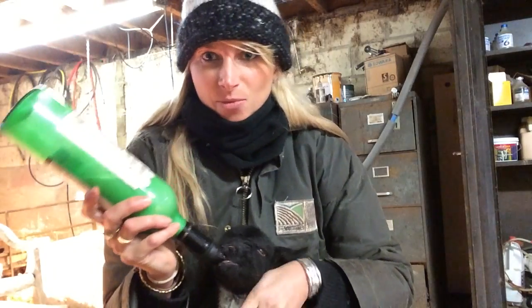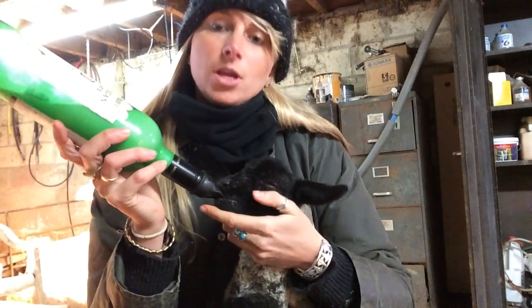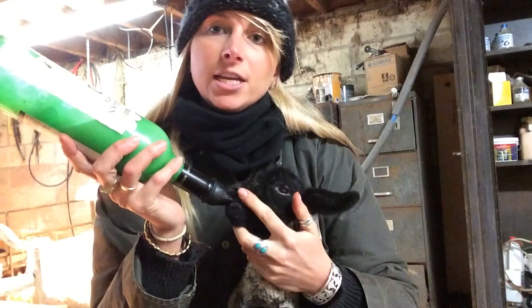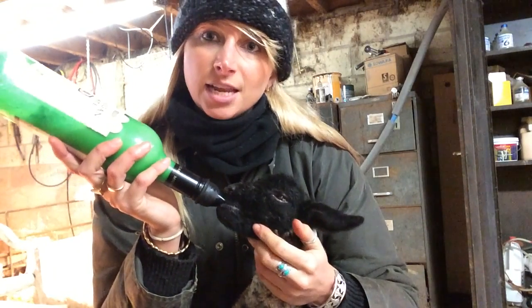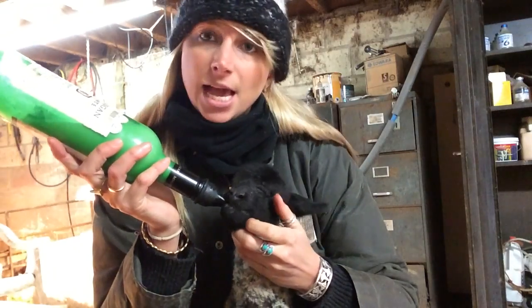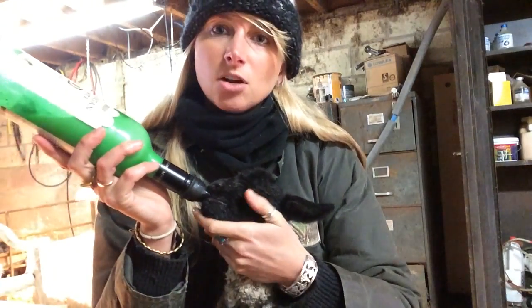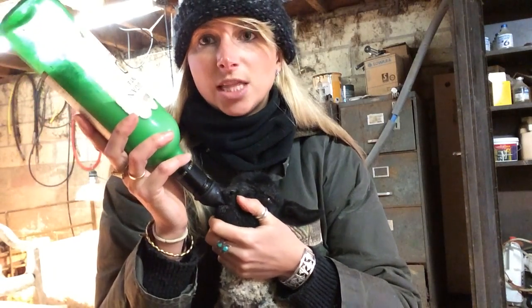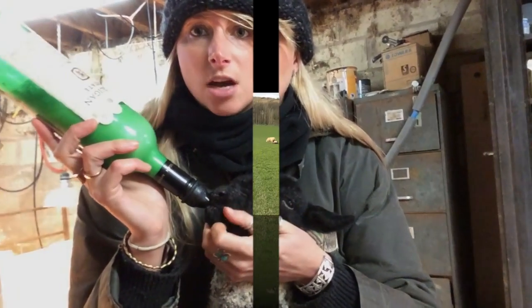It's a busy time down on the farm at the moment with lambing. These are orphan lambs — they would either be one of three, and the mother can only really feed two lambs. So often with triplets, one of them gets left out and they need to come in and be hand fed. When they're at this stage, they're only one or two days old, needing to be fed every four hours. The idea is that you bottle feed them the milk formula once they've had their colostrum to start with.